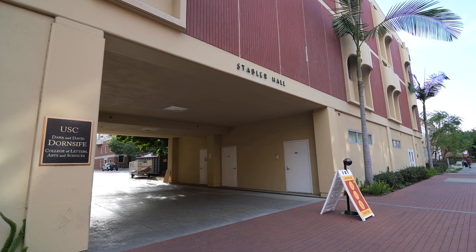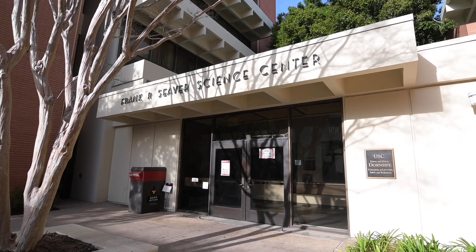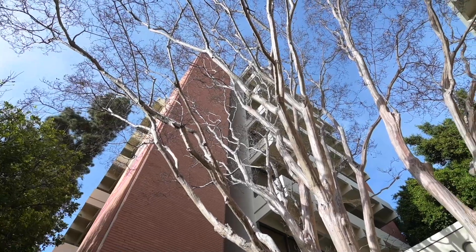Now we're back outside of LHI after those words from our department chair, Surya Prakash. Around LHI are two other chemistry buildings: LJS and SSC. LJS is home to several inorganic faculty as well as the NMR facility. SSC houses many of the physical chemistry labs on campus.